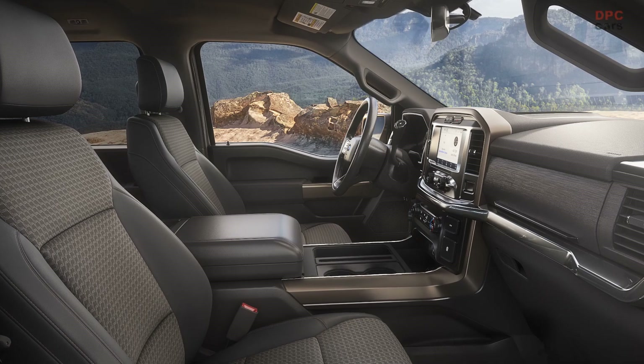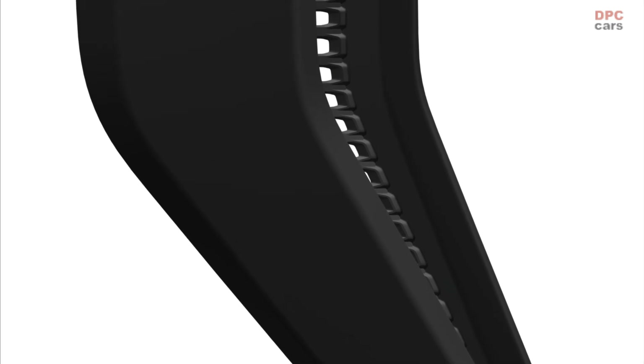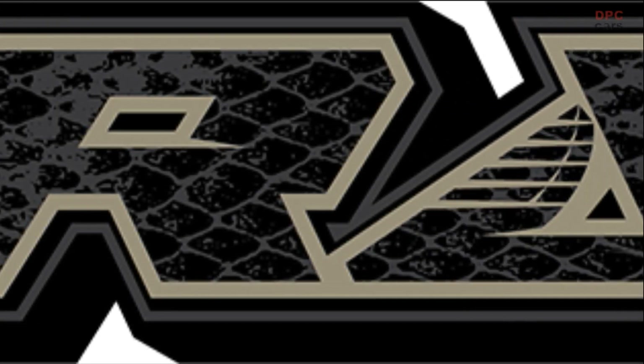Hill descent control provides precision throttle and braking on steep descents, and specially tuned off-road shock absorbers offer increased stability over tough terrain. In addition, the F-150 Rattler features rugged all-terrain tires for versatility and capability.